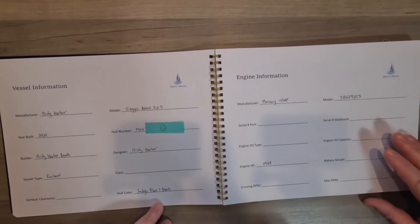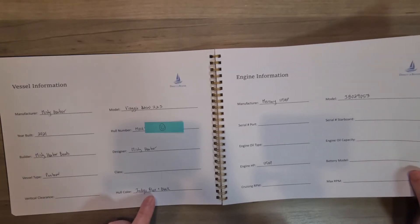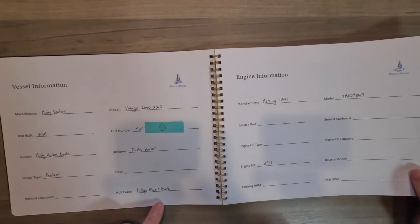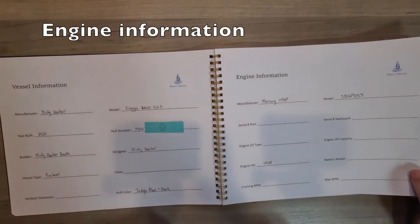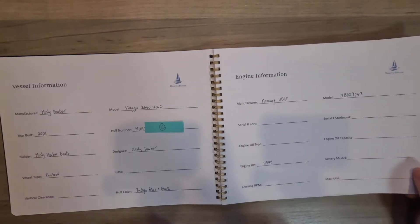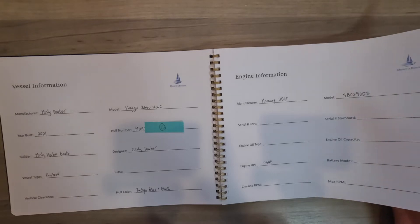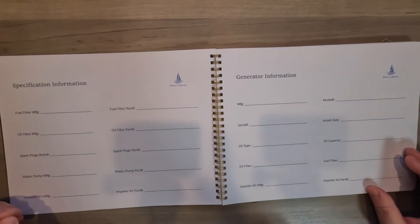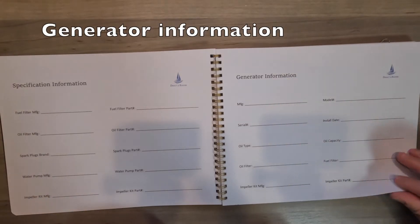My new boat is a special custom color — it's indigo blue and black. I used to just say it's blue and black, but it's indigo blue and black from the manufacturer. Engine information includes manufacturer, serial, engine oil type — which is important — model number, serial, engine oil capacity, specification information, fuel, filter, oil, spark plugs, and generator information.